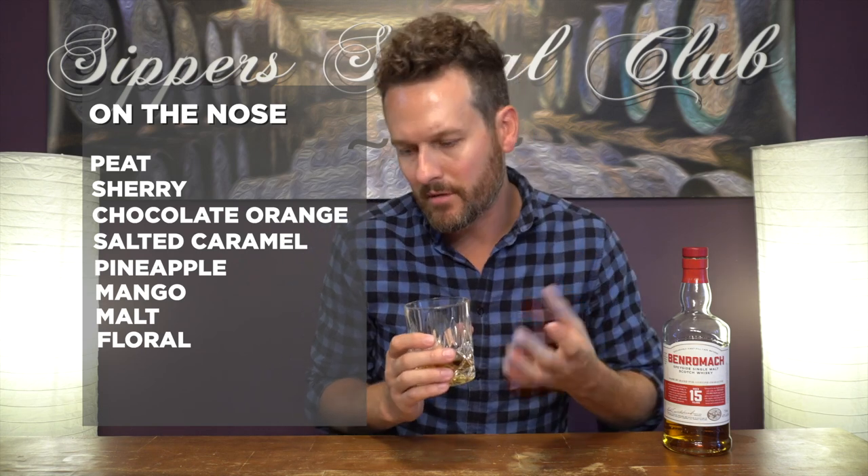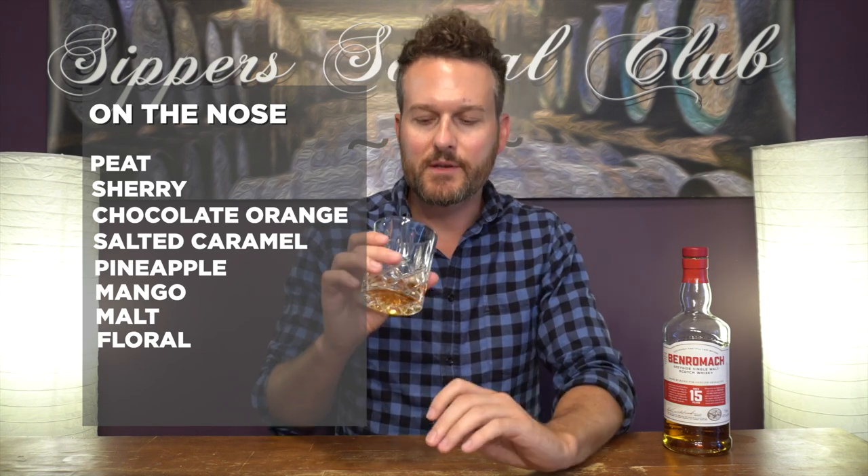Right off the bat, you're just hit with a large amount of peat and sherry. I get chocolate orange, I get like a salted caramel. There's a little bit of tropical elements in this, but very, very faint. Kind of right in the background you get some mangoes and pineapple, some maltiness, and a little bit of a floral element that kind of blends with this as well. Very inviting — very, very inviting. Very tame at 43%, it's not burning your nostrils at all. But let's see how this is on the palate.